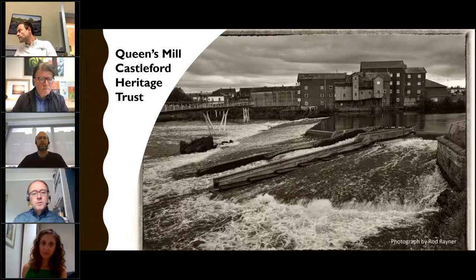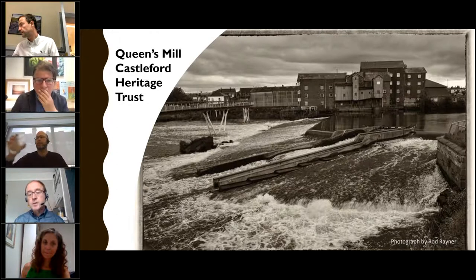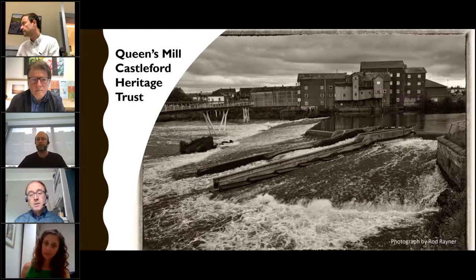Queen's Mill in Castleford, run by Castleford Heritage Trust. They've taken over a big facility which was falling into disrepair and wasn't being used, and it's provided a really important location and venue as part of their town centre regeneration. This is largely run by a community who saw a facility which they had really good ideas for and which they then brought back into use.